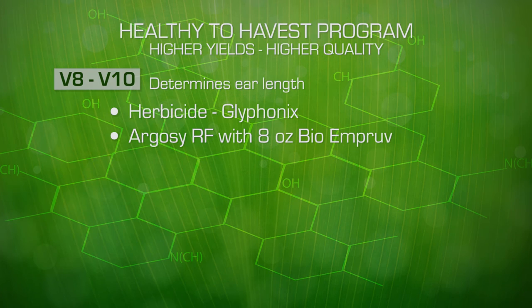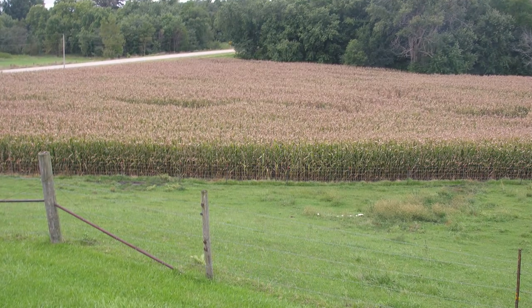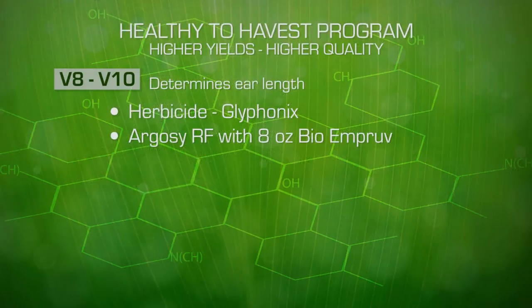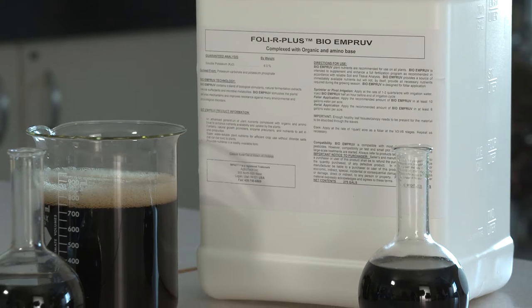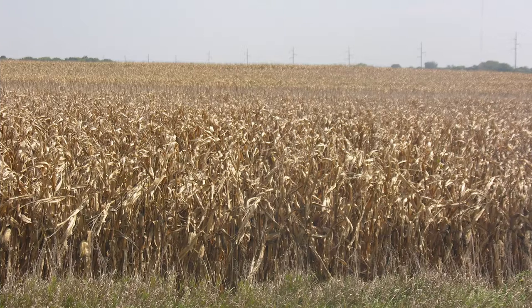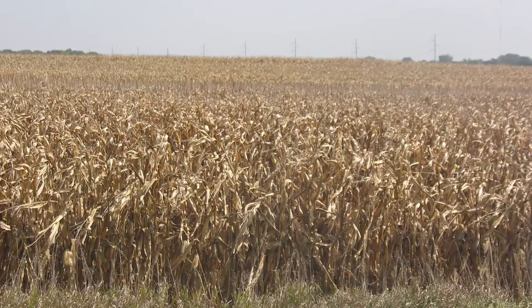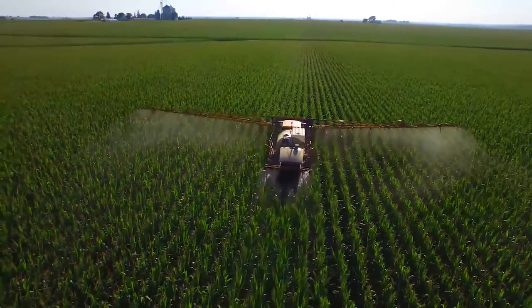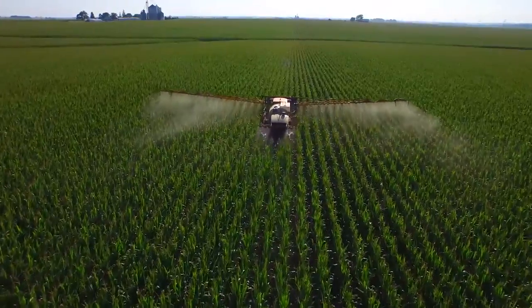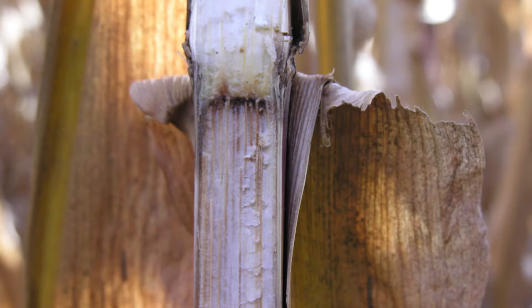At this stage, especially if you are seeing early die-off in the corn — that means corn dying in late August or early September — we need to apply 8 ounces of BioImprove with the Argosy and with the herbicide. BioImprove enhances the plant's immune system to fight Clavibacter Michiganensis Nebraskaensis, or Goss's wilt. Goss's wilt is one of the major factors for early die-off of corn in late August and early September. By applying the BioImprove early on, we reduce the effects of this bacterial pathogen in killing and shutting the plant's nutrient system down.